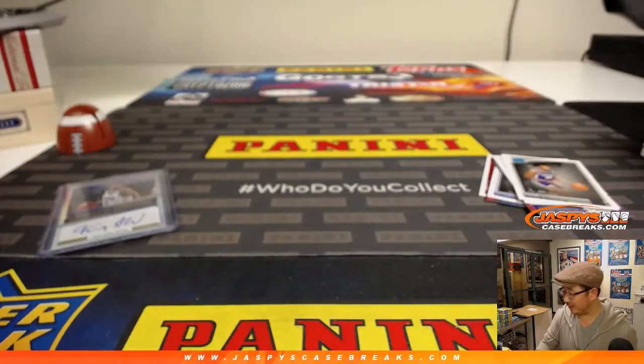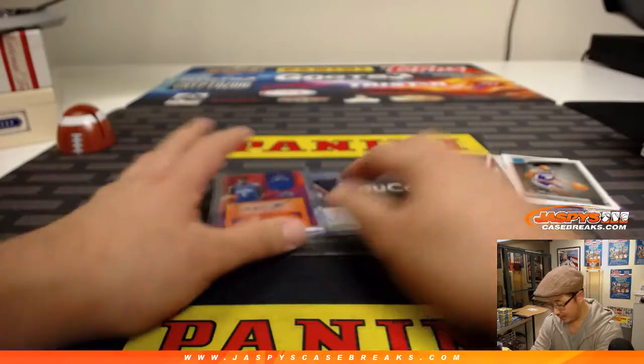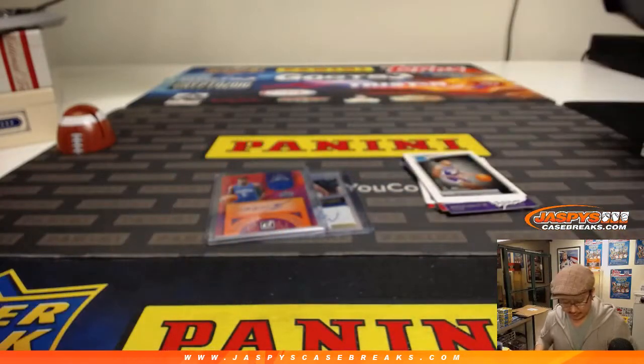And there you have it. There you go, ladies and gentlemen. Joe for JazpysCaseBreaks.com. Rick, thank you very much for grabbing this personal box. Nice Mo Bamba right here, some nice parallels over here which we'll sleeve up. Thank you very much — we'll see you next time. JazpysCaseBreaks.com.